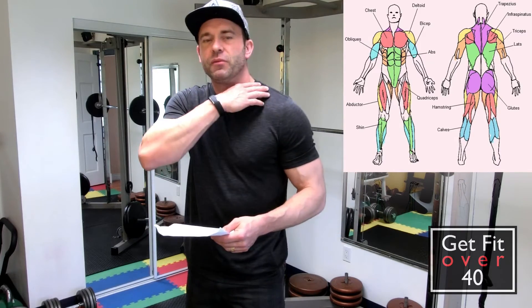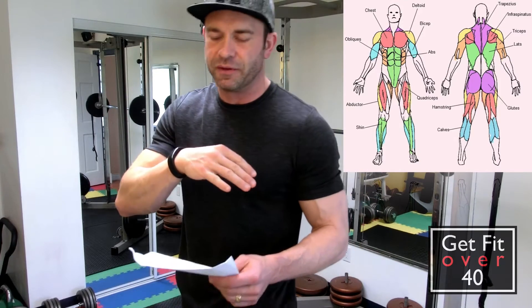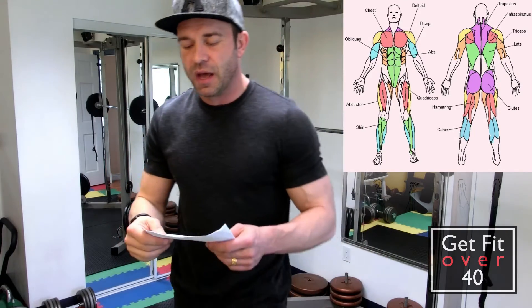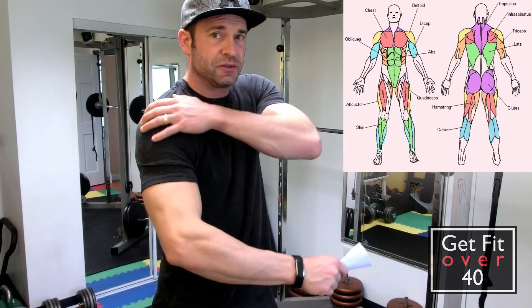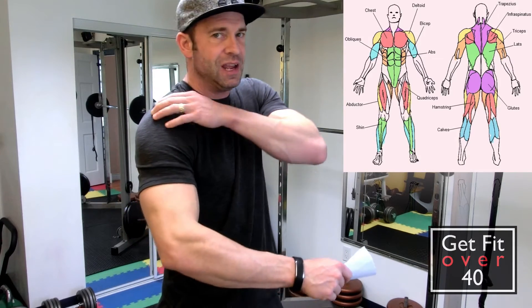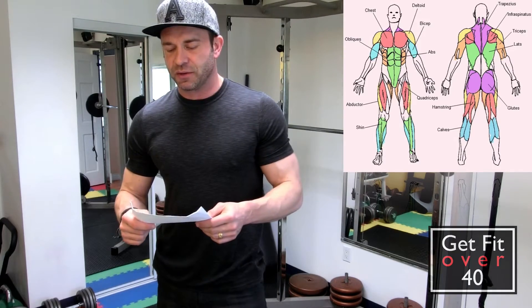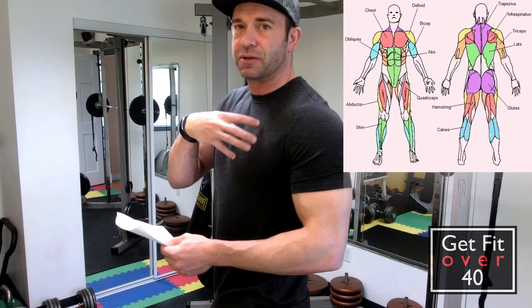Starting at the top, we have our trap — most often called the trap or trapezius. Then you have your shoulder muscle or deltoid. There are all sorts of individually named muscles in there, but we won't get into that. We've got our chest or pec — pectoral muscle.